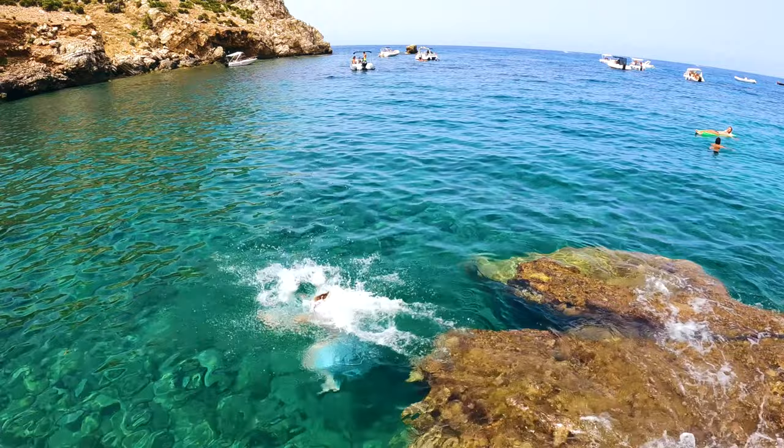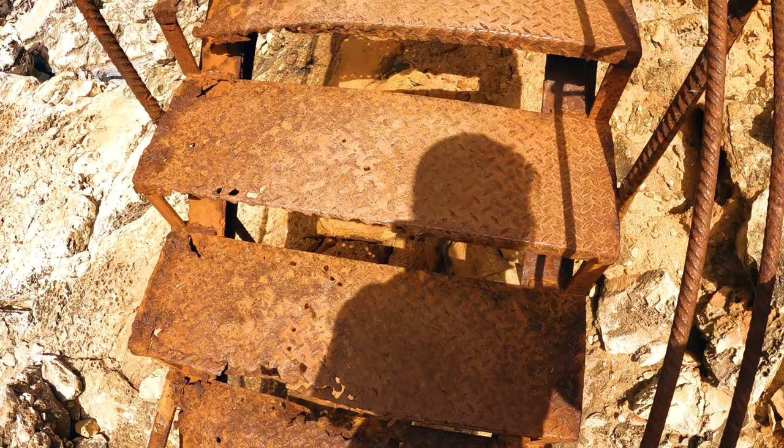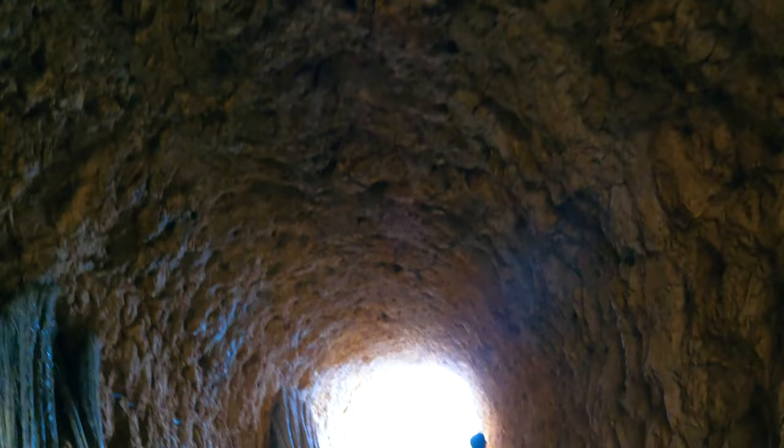Today we are going to do Cala de la Capreria. This is the beach I was super excited to do. This one looks so, so nice. There's actually sand.